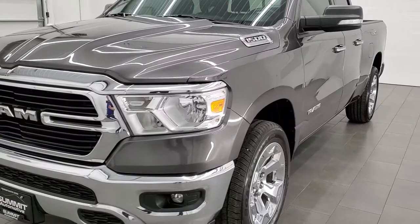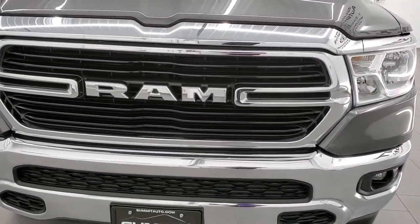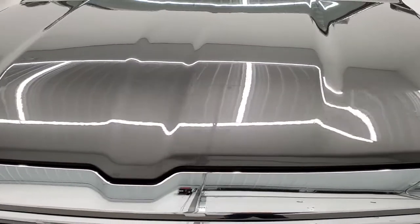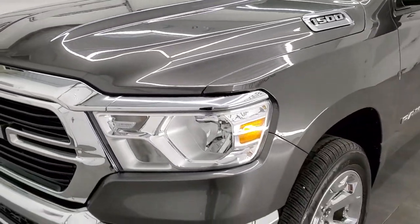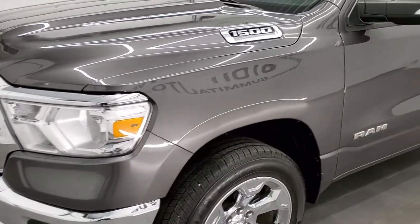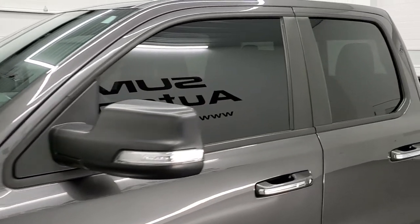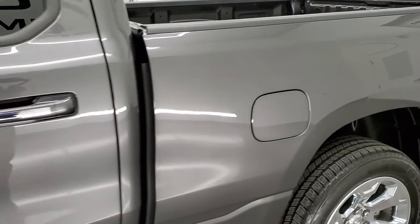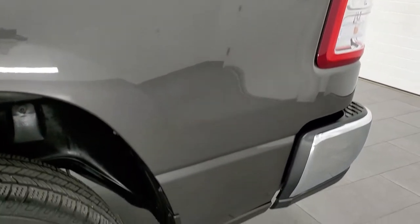All the fluids have been checked and topped off and this truck is 100% ready to go. Super clean all the way around inside and out, and that's exactly what we're going to do in this video — go inside, outside, underneath, start it up, and check out under the hood. The color on this one is granite crystal metallic and we shoot all of our videos in 1080p 60 frames per second. If you have HD capabilities on your computer, tablet, smartphone, or television, I highly recommend turning them on right now because it is your best way to check out the quality, condition, and options of the truck before seeing it in person.